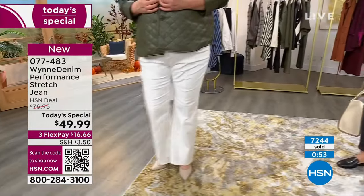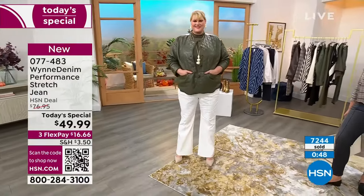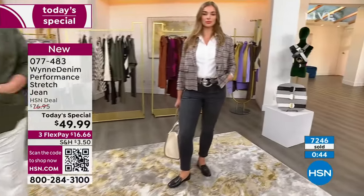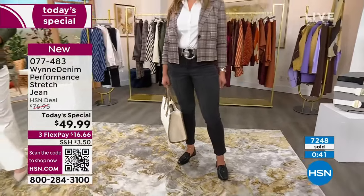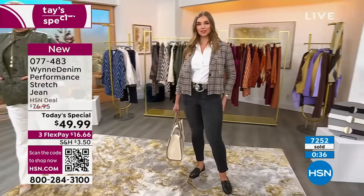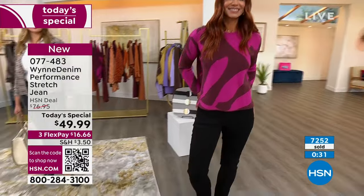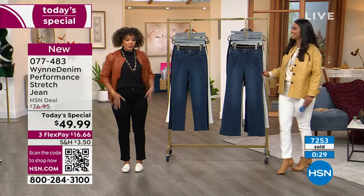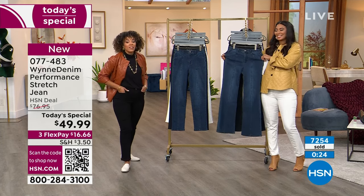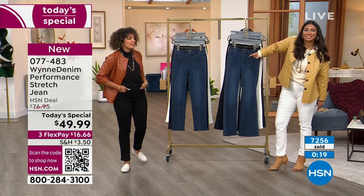Jamie in the off-white is in the size 18 tall in the flare, at 5'9" — you can see where it hits her perfectly. Dagmara is also 5'9" in the size 6 average length straight leg, so you can see it sits a little bit higher. Sonia is in the size 4 saturated black, and I'm in the size 6. 077-483 is the item number — more than 7,200 of you are getting this home.